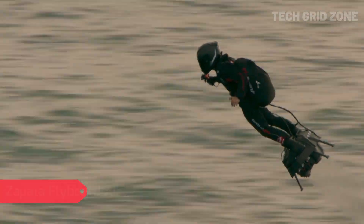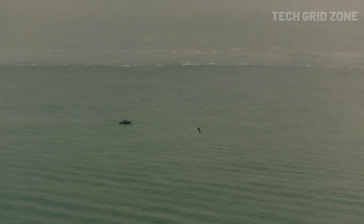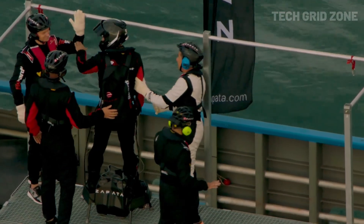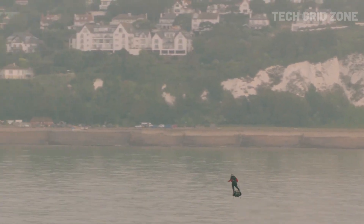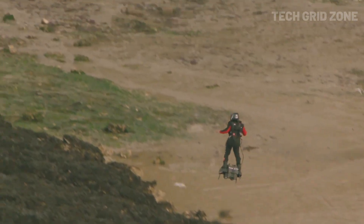The Zapata Flyboard Air is a jet-powered hoverboard that pushes the limits of personal flight, reaching speeds up to 235 km per hour and soaring as high as 3,000 meters. Powered by five turbojet engines and carrying 40 liters of jet A1 fuel, it offers a flight time of 10 minutes and supports up to 120 kilograms of weight. Weighing just 30 kilograms, it's the smallest redundant manned aircraft ever built.